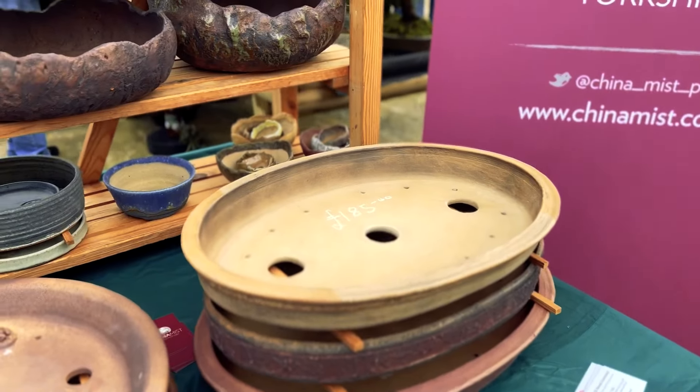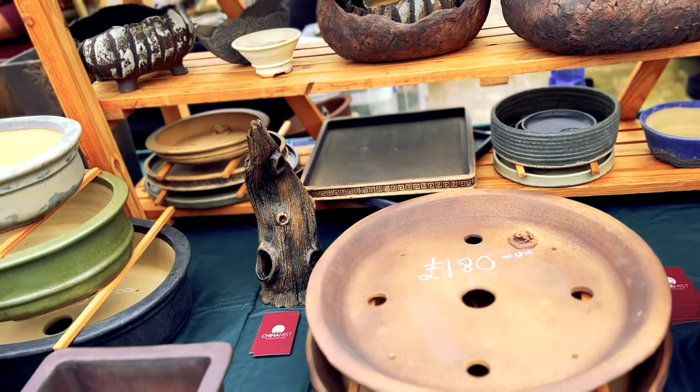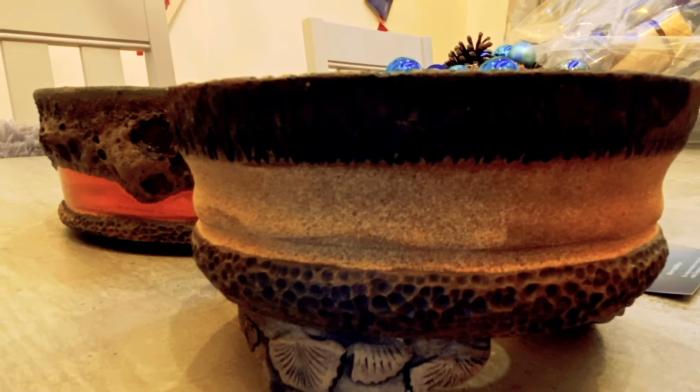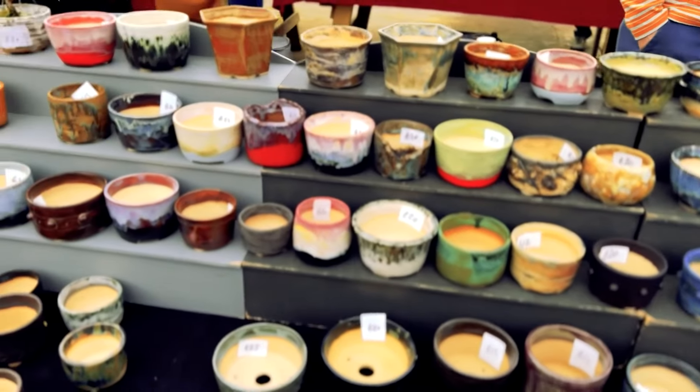Repotting. Repot your bonsai periodically to ensure proper root development and prevent the tree from becoming root bound. Repotting allows you to refresh the soil, trim the roots and promote new growth. Follow the appropriate repotting guidelines for your bonsai species.